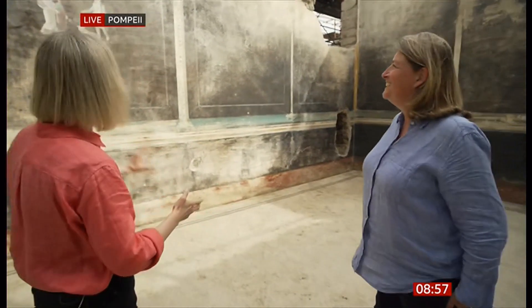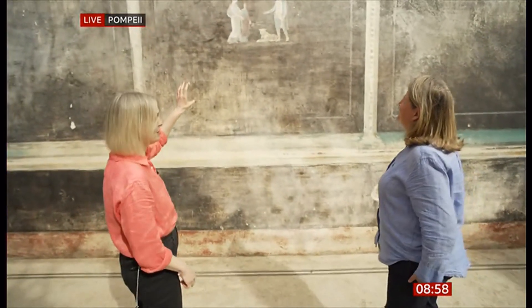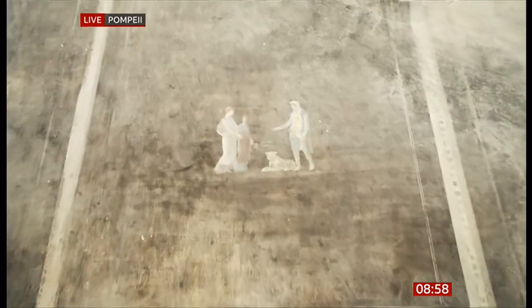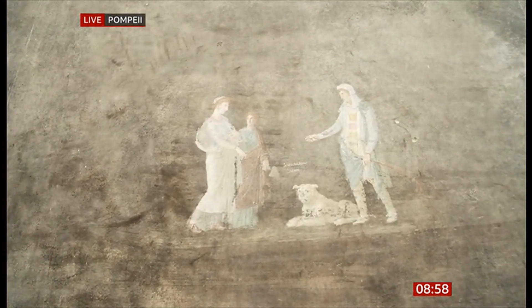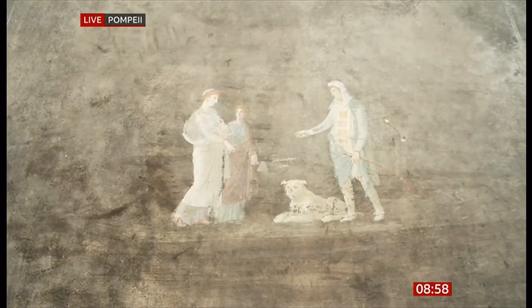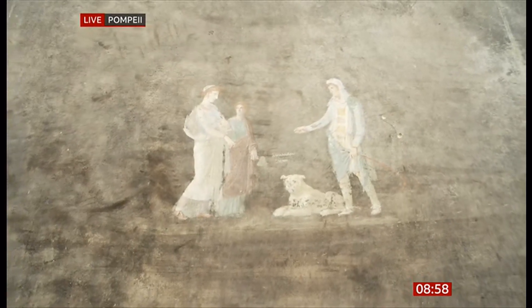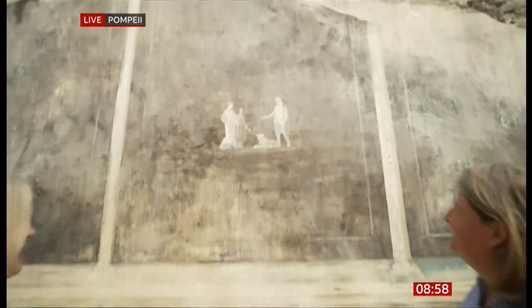Another artwork that catches the eye features a dog — and what's particularly striking is the way it breaks the fourth wall, staring directly out at you, making eye contact. That gives us a real connection with these pieces of artwork — we feel drawn in. The dog has a slightly disapproving look, as if looking down on the party.